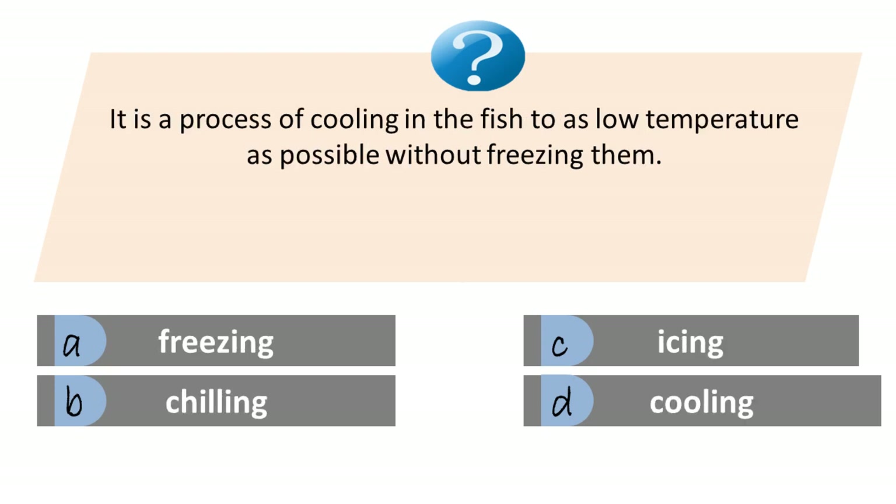It is a process of cooling the fish to as low a temperature as possible without freezing them. A. Freezing. B. Chilling. C. Icing. D. Cooling. Answer is B. Chilling.